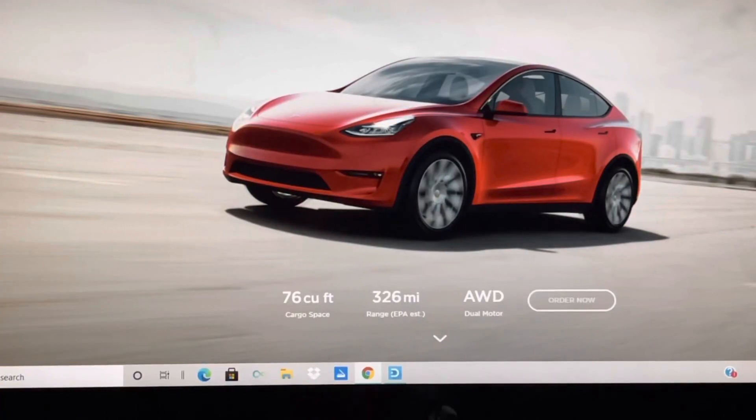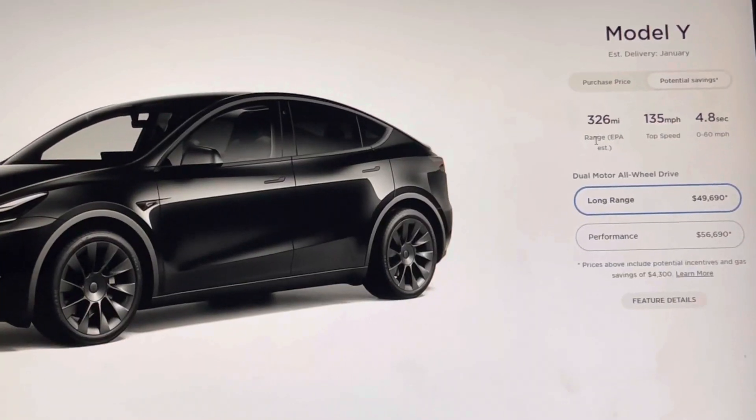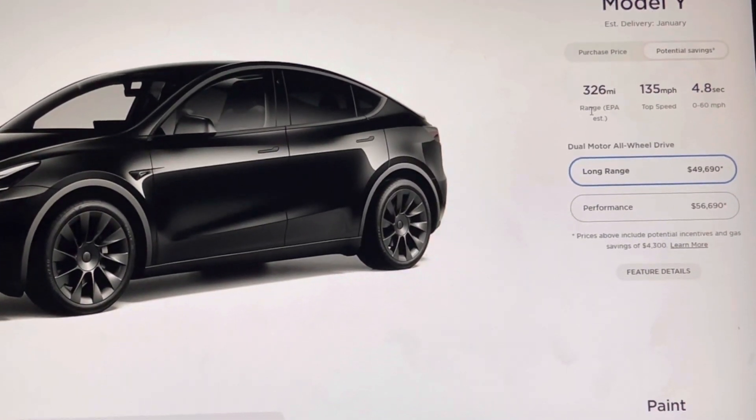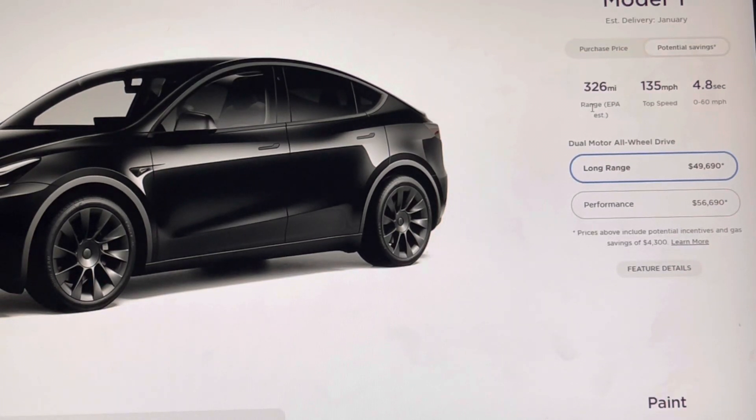Here we are on the Tesla website — this is just the homepage for Tesla. We go to Order Now, and we're going to go through some of the options on the Y. If we look here, as far as the trim is concerned, there are only two options. I like that they just make it easy. There's a Long Range and a Performance.